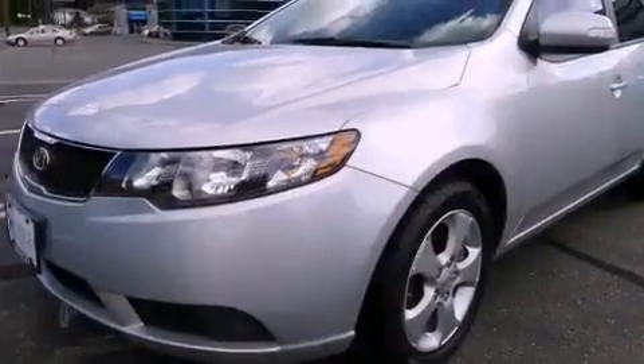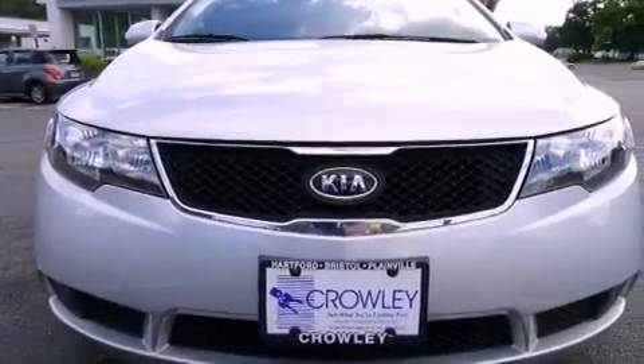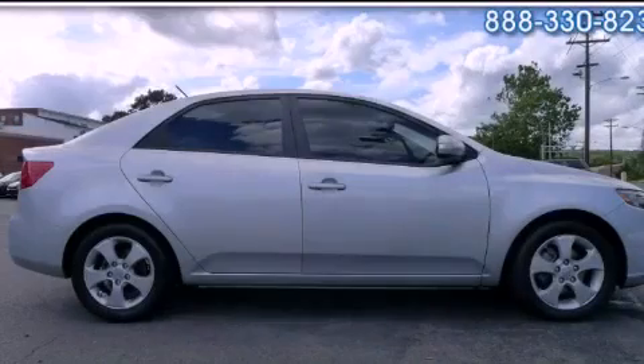With an EPA estimated rating of 34 miles per gallon on the highway, this automobile pays off in the long run. Contact us today to schedule your opportunity to see this automobile in person.